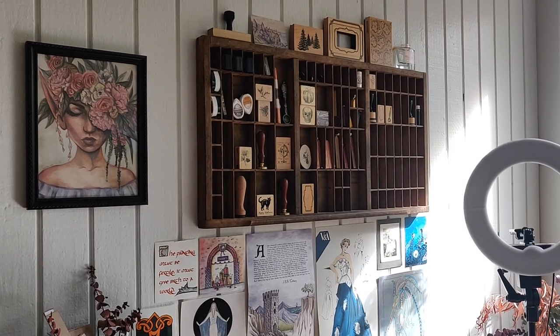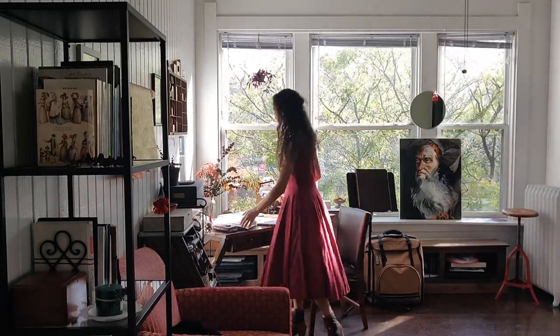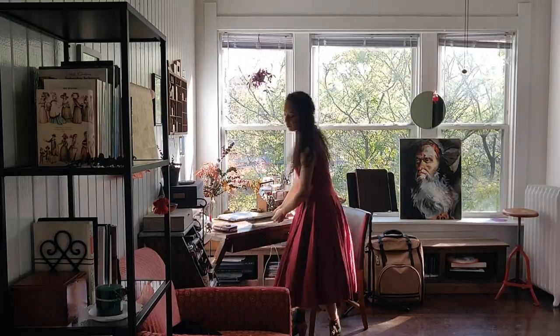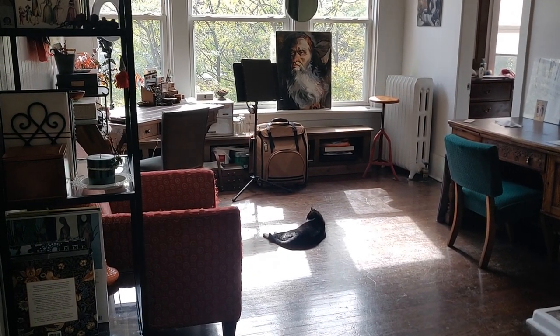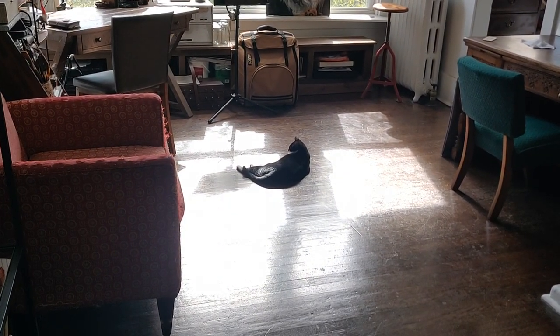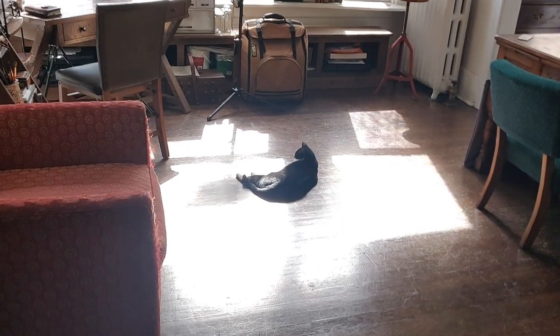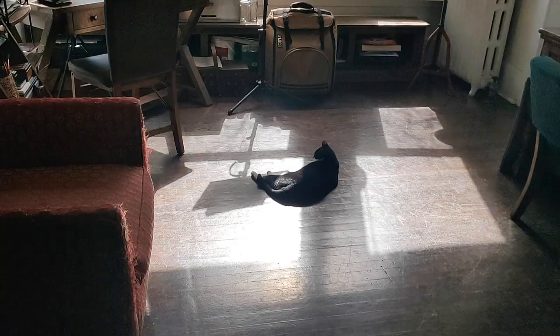In case you're remodeling soon or just need some decorative artistic ideas, here is a little tour of our space. This is the first view of the studio once you walk in. Lolo does usually lay there — she loves the sunshine. A lot of sunbathing in the middle of our studio.